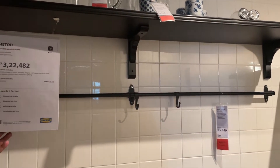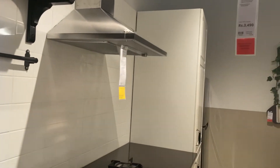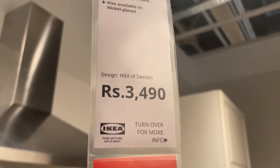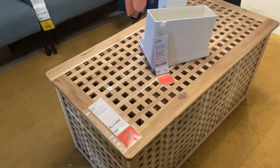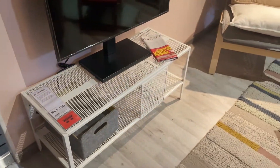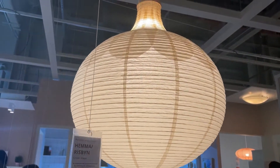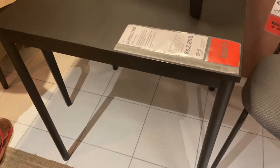In IKEA everything comes under one roof — you can customize your kitchen, get wardrobes, and this is the furniture section. The prices of furniture are really nice; some things have very good prices. They also have a good collection of lights — around 14,000 — and we move on.